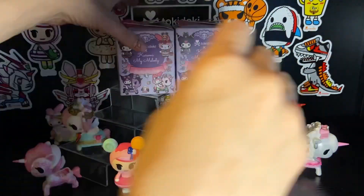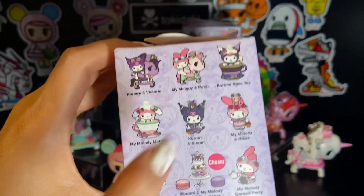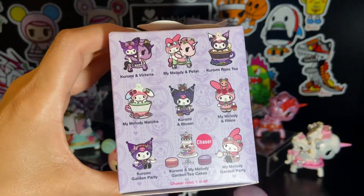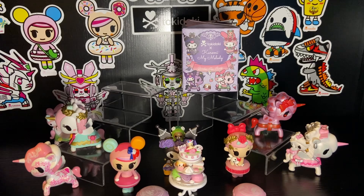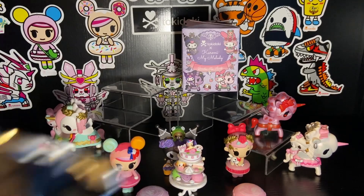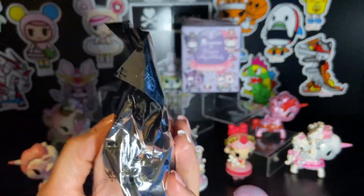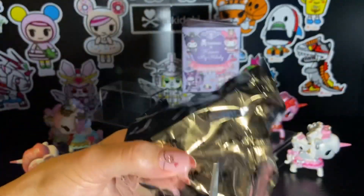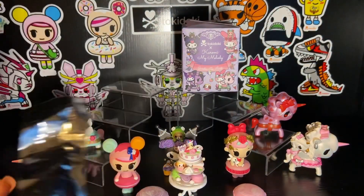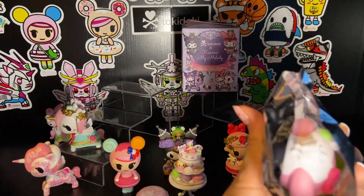I would really love to get one or both of these teacups — that would be so cute! Are you planning on getting any of these yourself? Do you have any favorites? Who's your favorite — do you prefer Kuromi or My Melody? I'm a Gemini, so I like both.